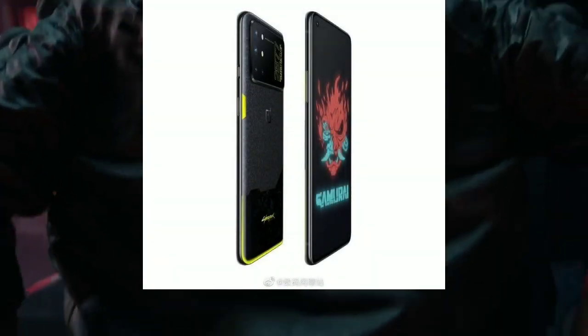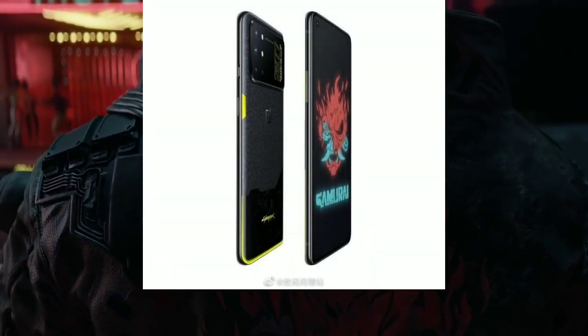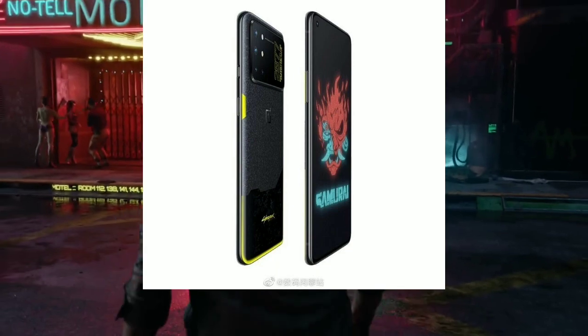Cashing in on the hype, OnePlus has now released a Cyberpunk 2077 edition of the OnePlus 8T in China.